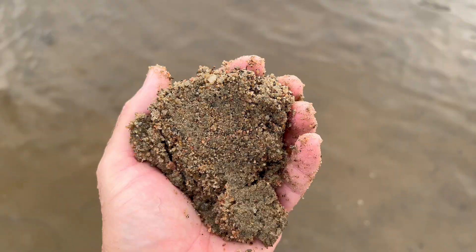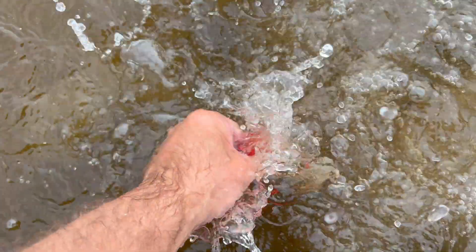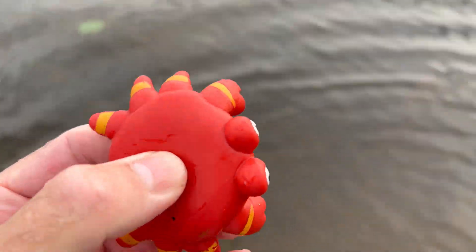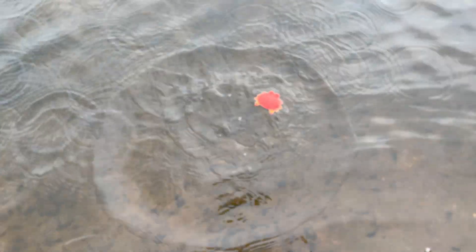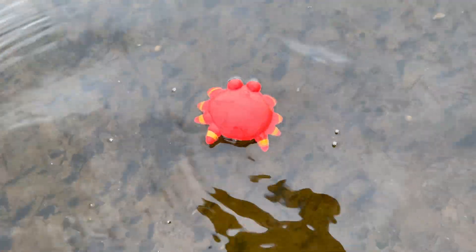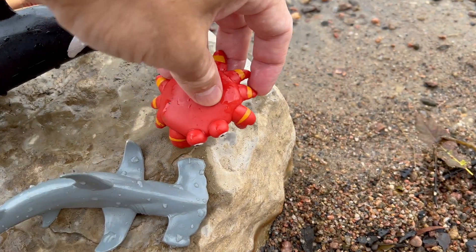Crab! The coconut crab is the largest land-dwelling crab species — it has powerful claws and can climb trees to eat coconuts. Crabs are also excellent at camouflage, with some species having the ability to change their colors.